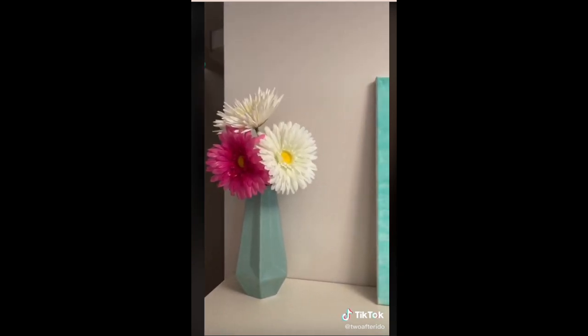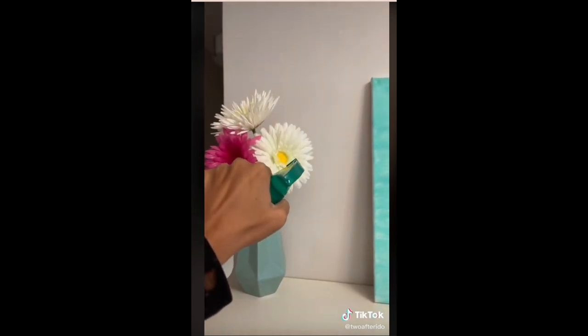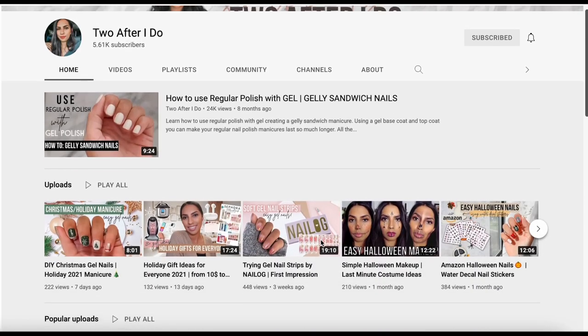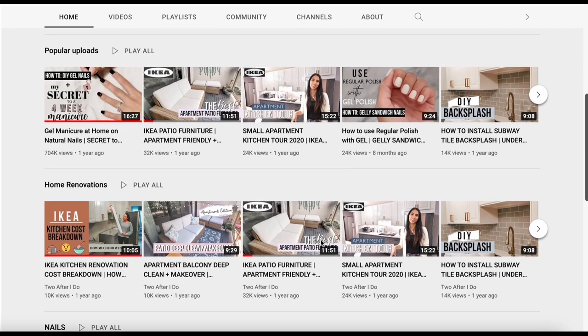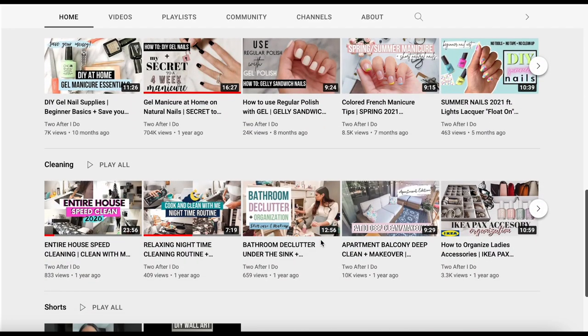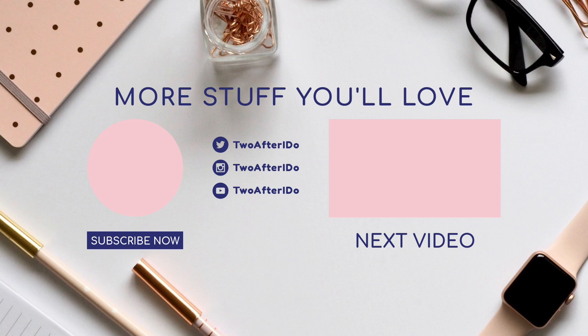Please give this video a thumbs up if you learned something, and if you want to see more videos like this you can visit my channel or subscribe. Thank you so much for watching — I'll see you in my next video. Bye!